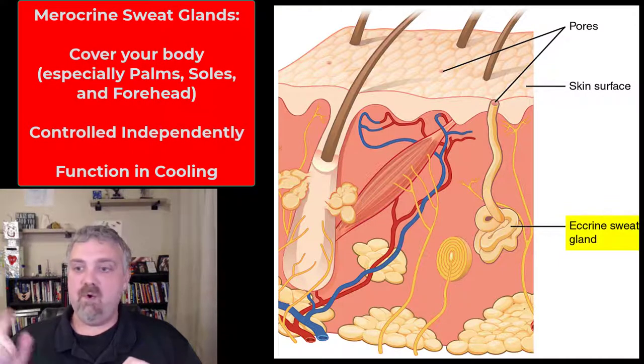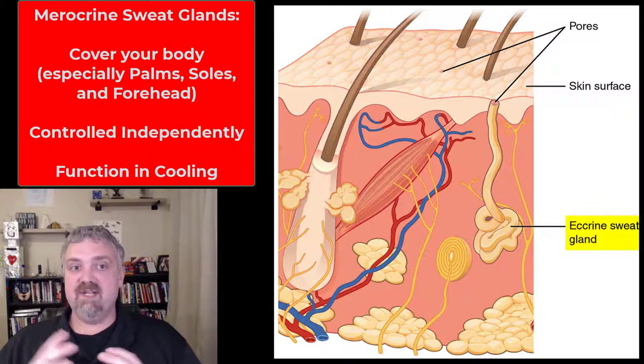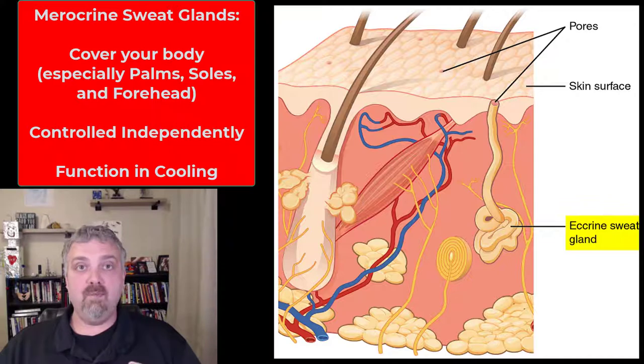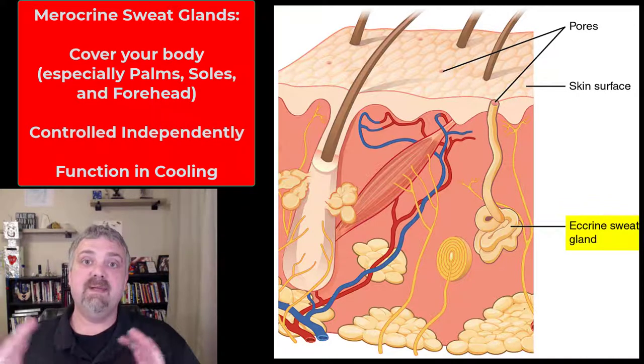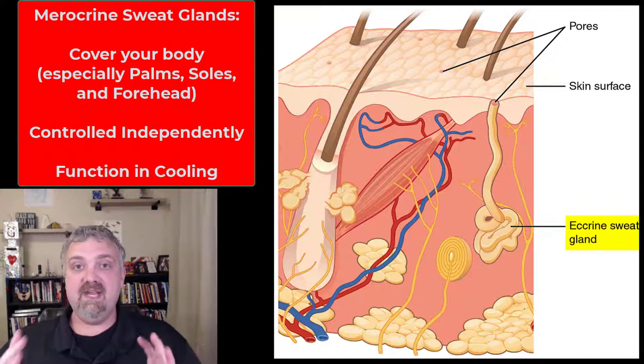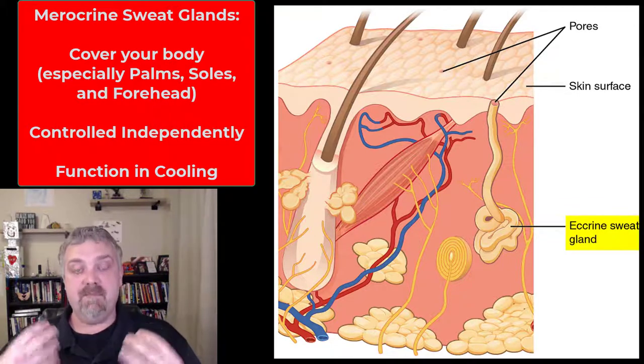Then we have merocrine, or eccrine, sweat glands — I call them merocrine sweat glands. These are going to be all over your body. The palms of your hands and soles of your feet are going to have the most, as is your forehead. Think cooling here. The merocrine sweat glands are controlled independently, so if a part of your body starts to warm up, merocrine sweat glands are going to release sweat.